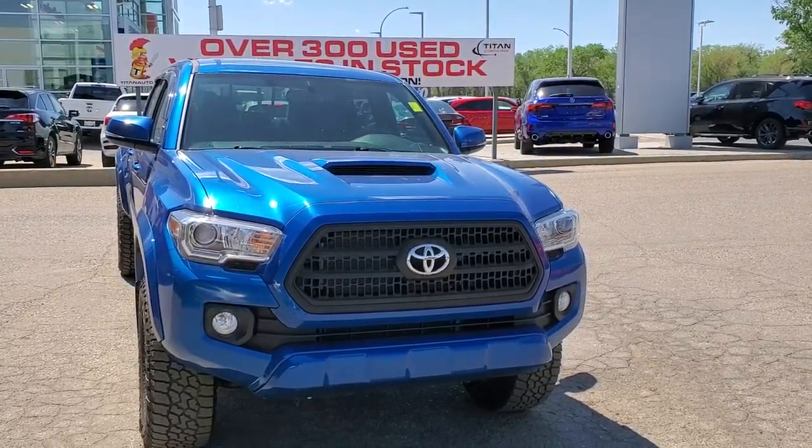All the vehicles here are fully reconditioned, serviced, and ready to go. We know this is a very busy time of year for a lot of folks and we want to make this as easy as possible. So if you do need additional information before you come in and take a test drive, please give me a quick call or text at 306-537-3970.